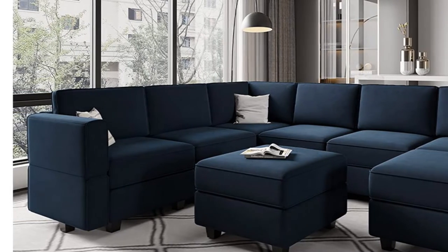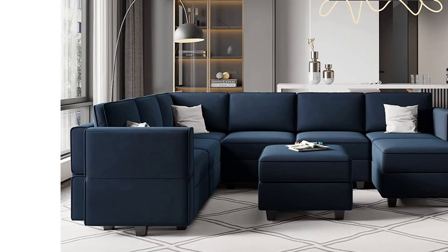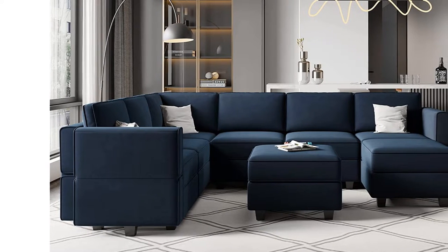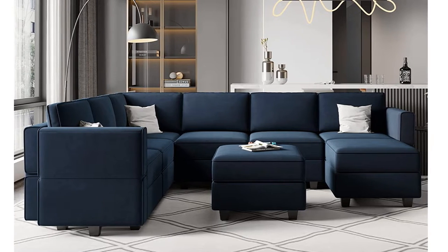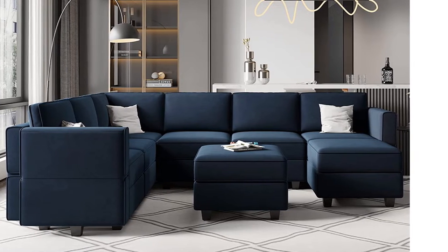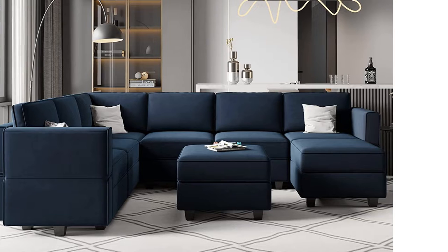The modular oversized sectional sofa needs to be assembled. No tools are needed and instructions are easy to follow. The modular sectional sofa comes in nine boxes that may arrive separately within different days.